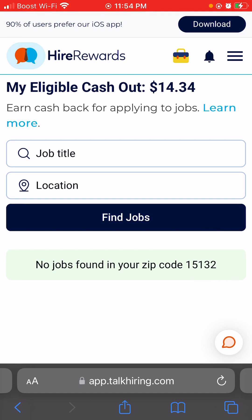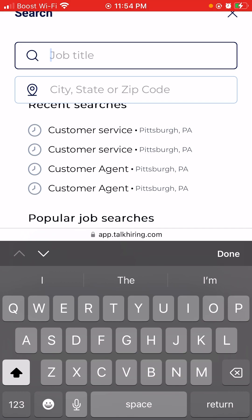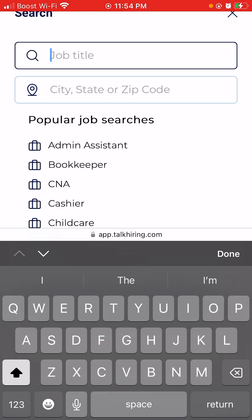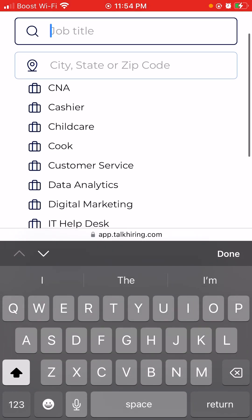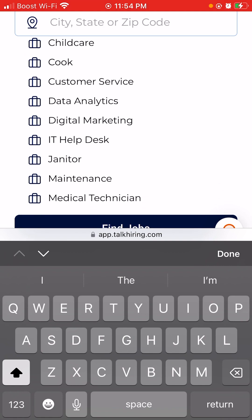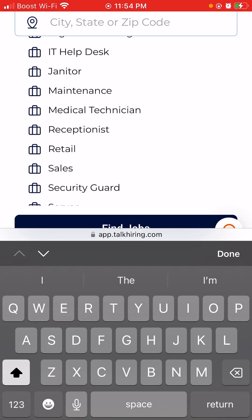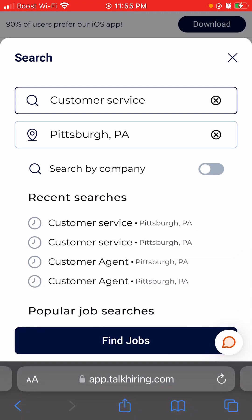What you'll do is click the job title. They have jobs in customer service, and the popular job searches include admin assistant, bookkeeper, CNA, cashier, child care, cook, customer service, data analytics, digital marketing, IT help desk, janitor, maintenance, medical technician, receptionist, and so much more.